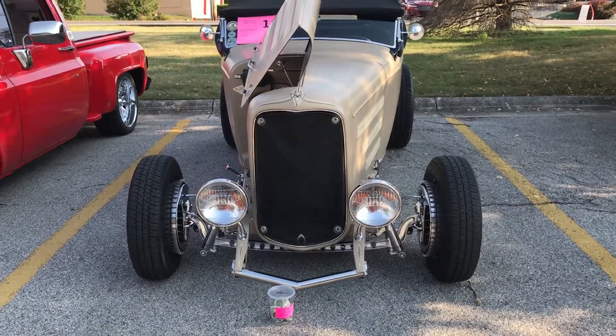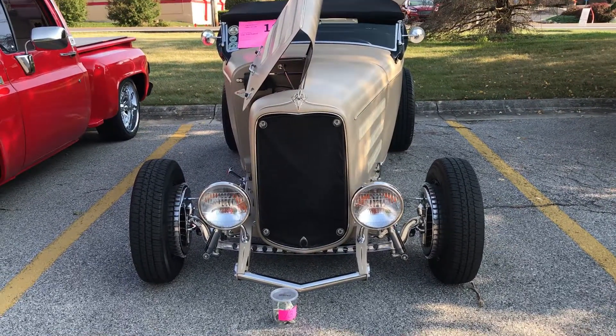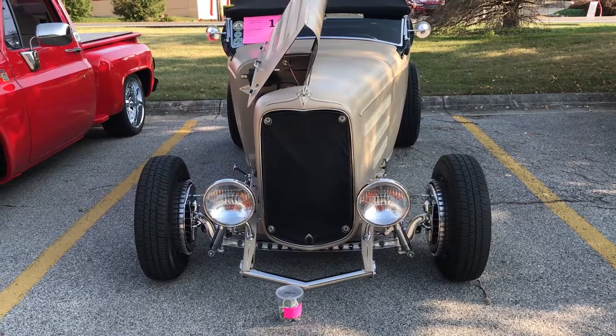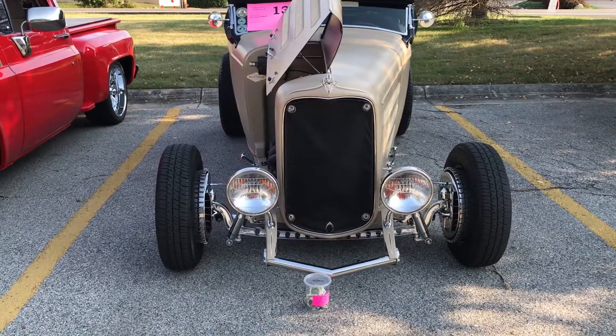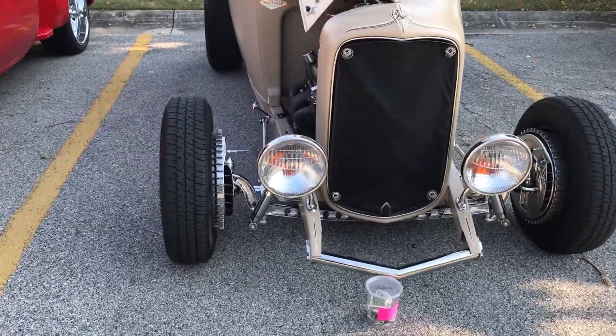This belongs to one of our club members — it's Chad Adams' car. I'm not familiar with the builder, but apparently this is a well-known builder of cars of this type. And isn't this something — it's just beautiful.